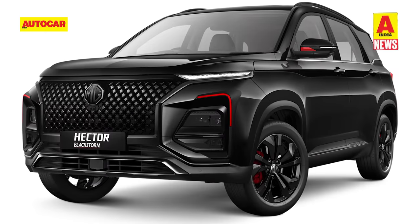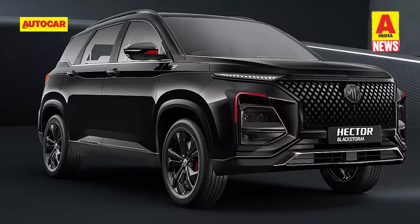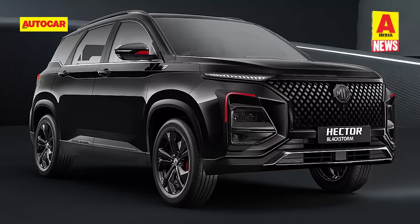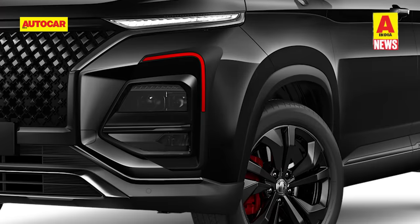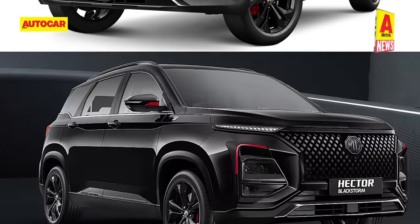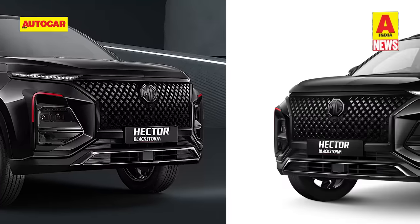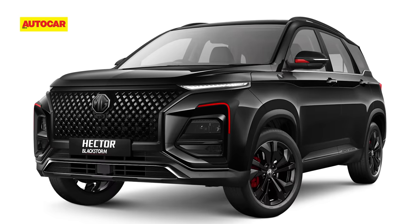MG has given red highlights along the SUV's grille, the MG logo, the lining on the bumper, the cladding at the base of the doors, the trim connecting the tail lamps at the rear and the four skid plates to accentuate the blacked-out treatment. The red highlights continue onto the wing mirrors, the headlamp enclosure and the brake calipers. Additionally, the headlamps and tail lamps have also been given a smoked-out finish. The 18-inch alloys and the roof rails get a new gloss black finish. Customers can also get the Blackstorm emblem fitted on the front fender at the dealership at no cost.